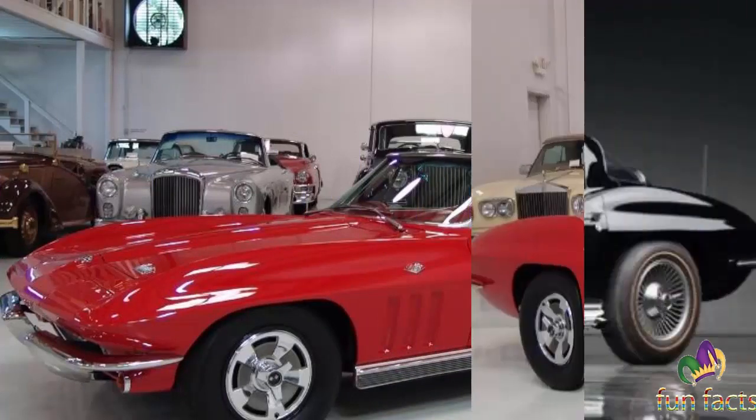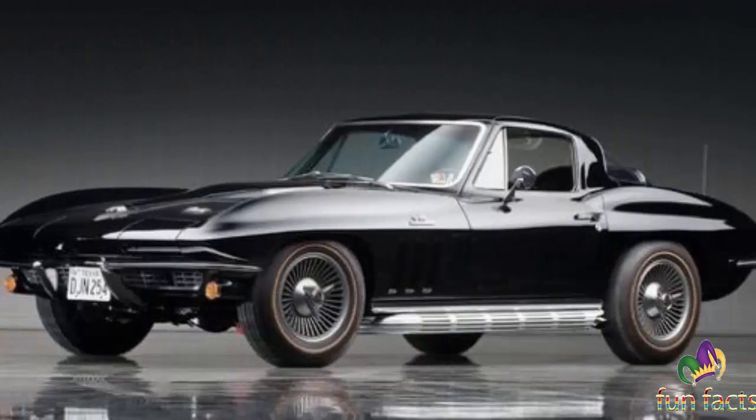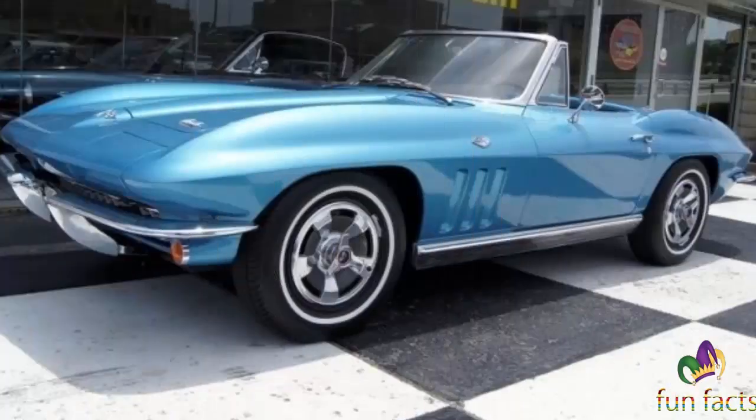To some historians, these Corvettes are considered the most desirable in the over 50 years of Corvette production.